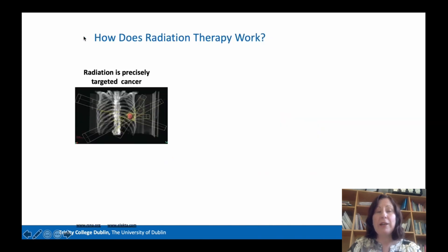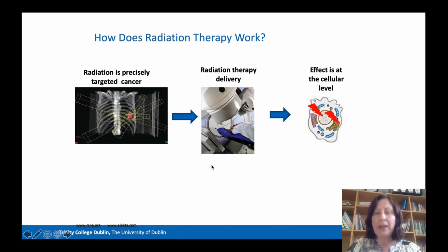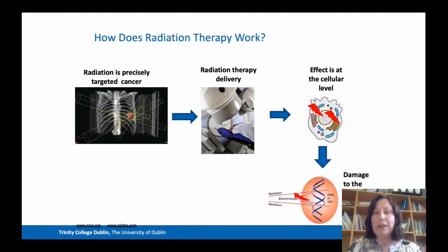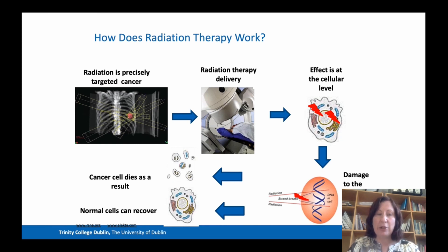We do that by going through a very rigorous pretreatment process where the actual tumour, as you can see in red here, is targeted by several beams, as you can see in yellow here. Then we move into the delivery phase on units called linear accelerators. The effect of radiation therapy is at the level of the cell — it causes irreparable damage to the genetic material of the cell, so cancer cells will die as a result, but normal cells can recover.